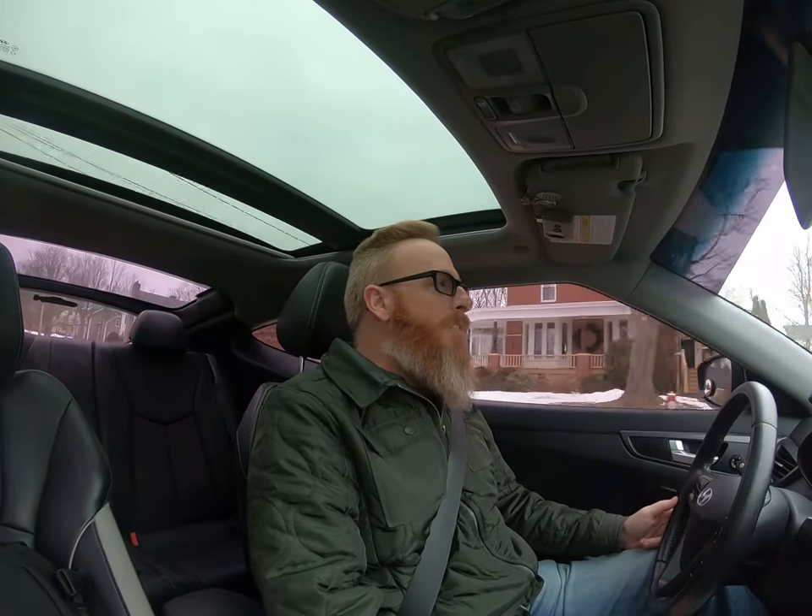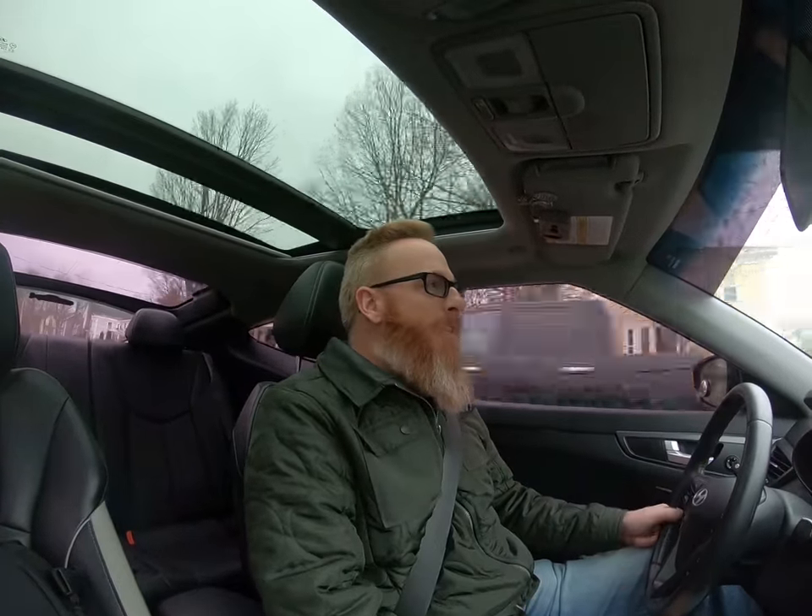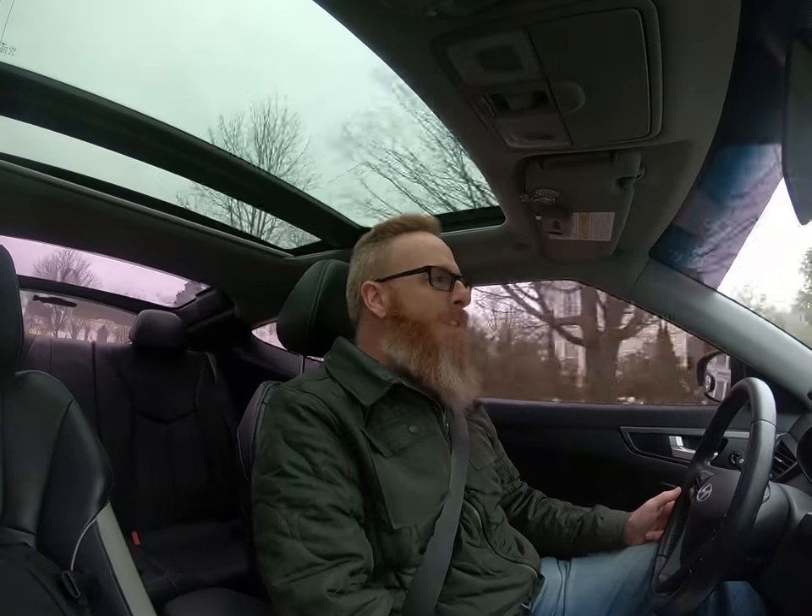Hey guys, welcome back to the channel. I'm Jason and you're watching Old Car Auto Guy. Today we're in my wife's Veloster. She got a check engine light for cylinder number one and two misfire. We've investigated and believe we may have some coil issues, because when we step on the gas and it starts to come into boost, it starts breaking up. I'm hoping it's nothing more serious than coils. We're going to put four of them in. We've already done the spark plugs, so let's hope it's not a turbo.